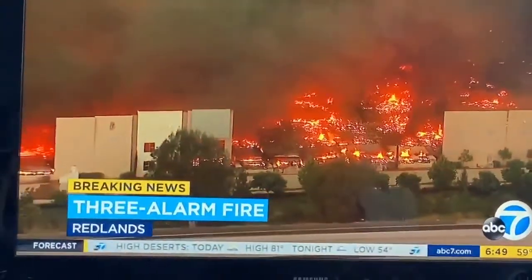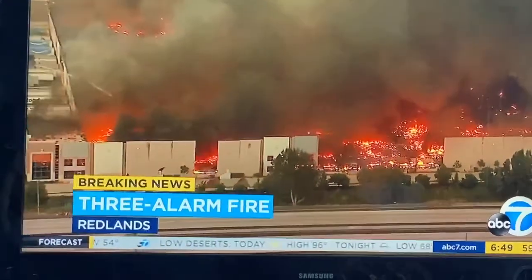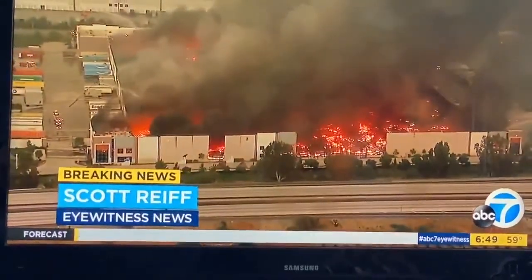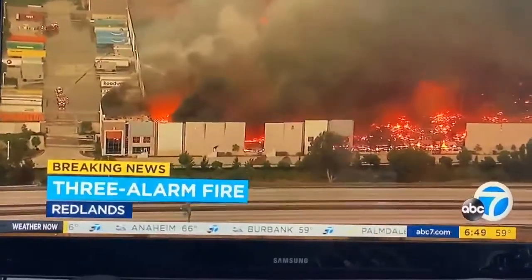Massive is the word for it — this warehouse and everything in it will be lost. It has completely encompassed this entire Amazon warehouse. We think it's an Amazon warehouse because we see trucks marked with Amazon along the sides, but it's right along, or just south of, the 10 freeway.